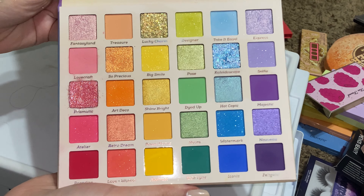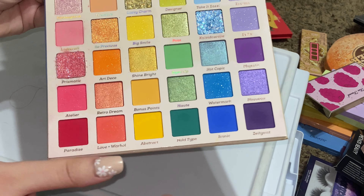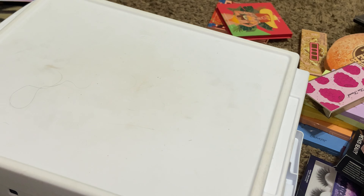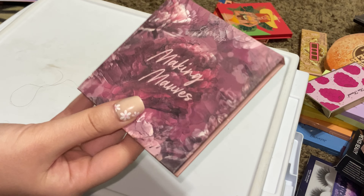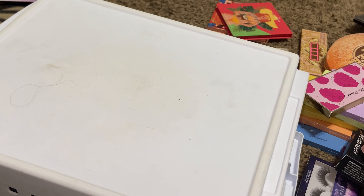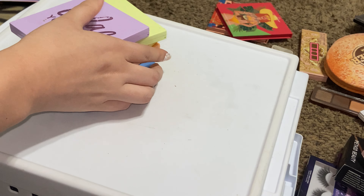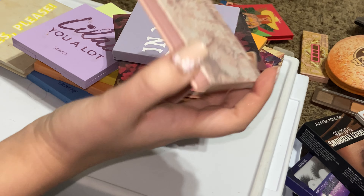ColourPop Fade Into Hue palette — absolutely gorgeous. If I'm ever going to reach into a rainbow palette, this is the one. I love ColourPop. ColourPop Making Mauves — I'm keeping this one. I don't use these colors a whole bunch but if I'm using mauve colors I'm definitely reaching into this. Let me just go ahead and get all my ColourPop palettes together.